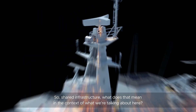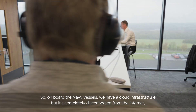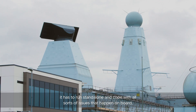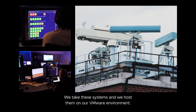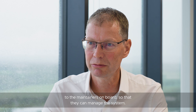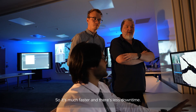So shared infrastructure — what does that mean in the context of what we're talking about here? Shared infrastructure is basically a floating cloud. On board the Navy vessels we have a cloud infrastructure, but it's completely disconnected from the internet, so it has to run standalone and has to cope with all sorts of issues that happen on board. VMware provides us with our operating environments in terms of being able to live migrate virtual machines. We take these systems and host them on our VMware environment. We provide the controls to that environment to the maintainers on board so that they can manage the system, and VMware gives us the ability, if a piece of hardware fails, to move the software to a spare rather than having to immediately fix something — so it's much faster and less downtime.